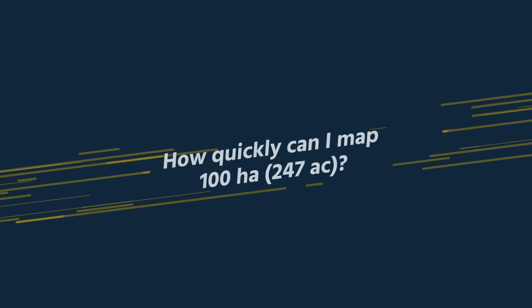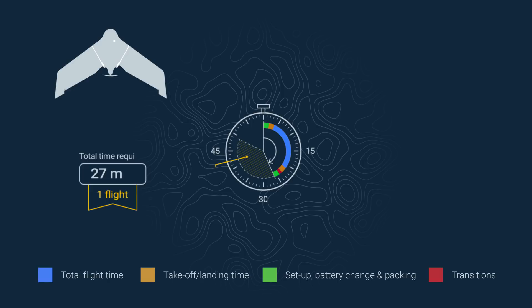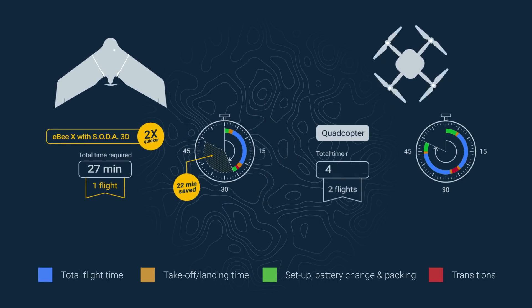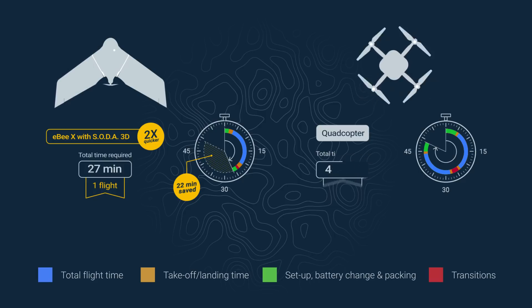In real-world terms, this means you can map a 100-hectare or 247-acre site in a single 27-minute flight, compared to a quadcopter's two flights over 49 minutes. That's zero battery changes with the EBX and almost twice as quick overall.